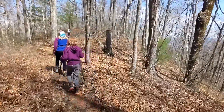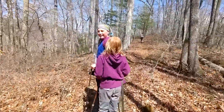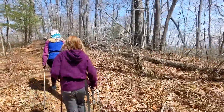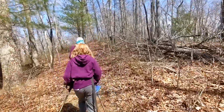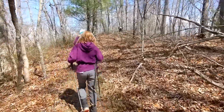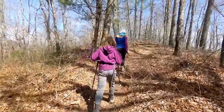We're so grateful to be slack packing today, thanks to Randy whose trail name is also Rehab, slack packing us so that we can do a 14 and a half mile day from Stokoa Gap to Fontana. We are grateful and much, much faster.